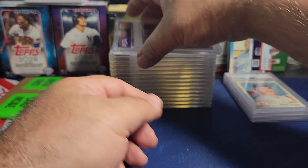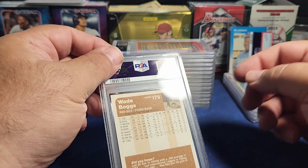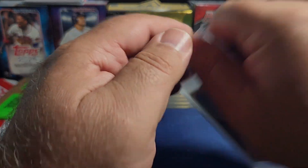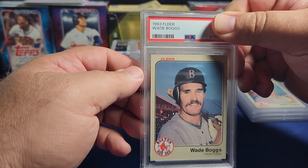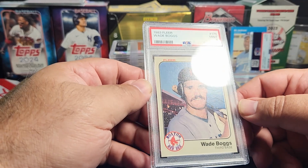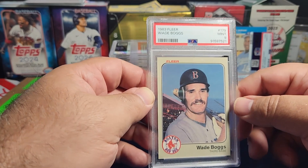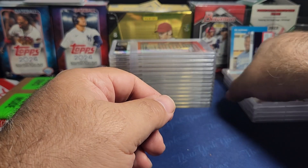The next one is the same card again — another 1983 Fleer Wade Boggs rookie. This one is very well centered on the back and nicely centered on the front as well, but I got a nine again. So I got two nines. Like I said, I'm fine with nines though I would still like to get a ten — but they're not going anywhere.